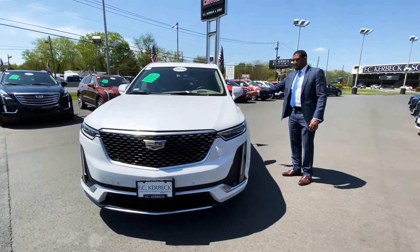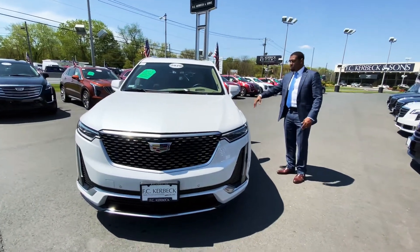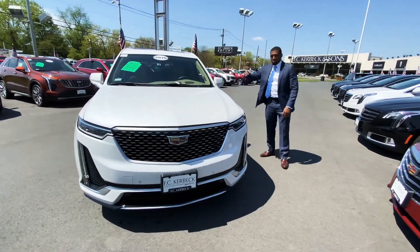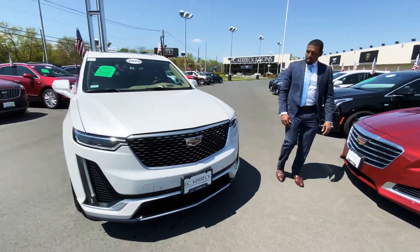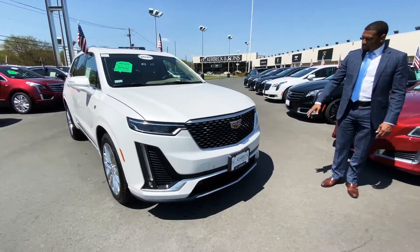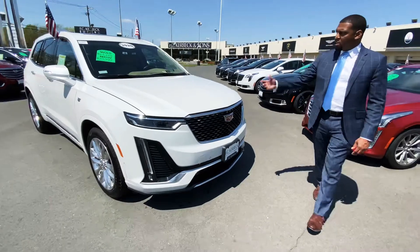You have a camera system all the way around this vehicle — in the front, the rear, and underneath the rear view mirrors — to give you a 360 view of your vehicle. There's also a beautiful grille here in the front with LED lights, and sensors on the front as well as sensors on the back.